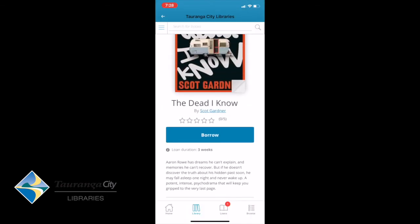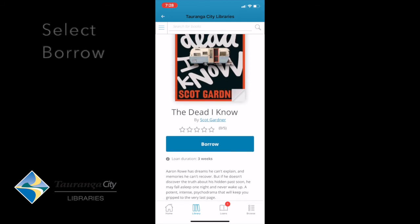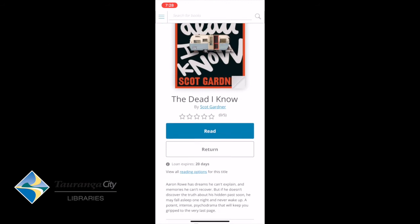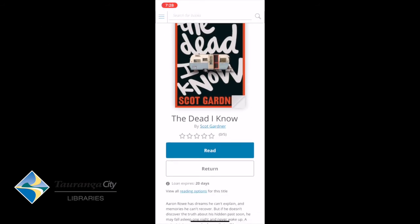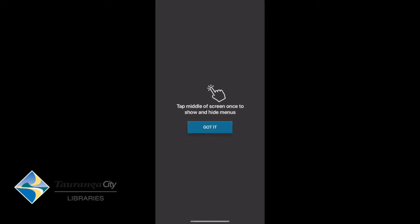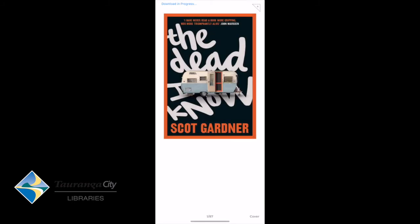So if I decide I'm going to take that out, I'm going to hit the Borrow button. It's now come up with options — I can read it or I can return it. If I hit the Read button, it tells me: tap the middle of the screen to show and hide menus.